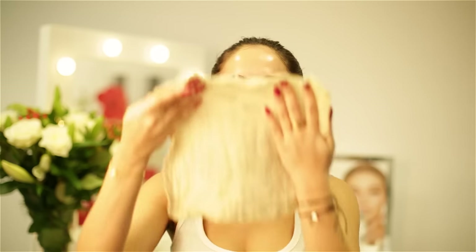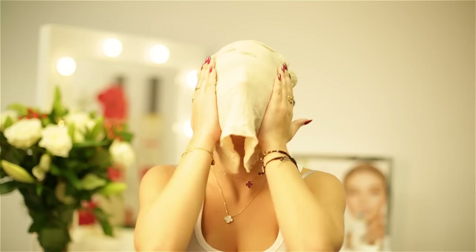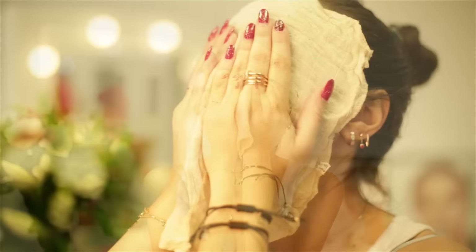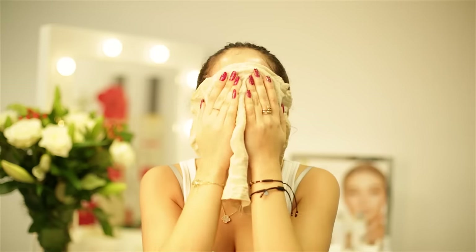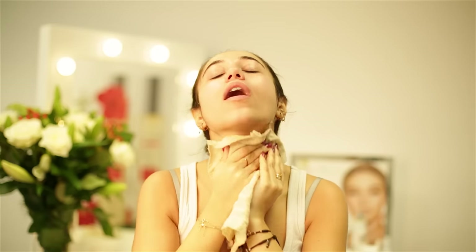My next step is to remove it with the muslin cloth. Make sure it's really hot so it takes everything off really nice and easy. You just pop it on your face and press it down — you don't want to pull anything. Then just slide it off like so.